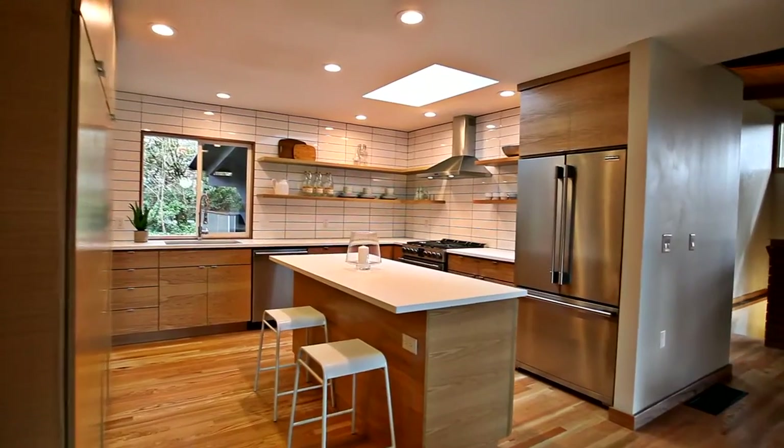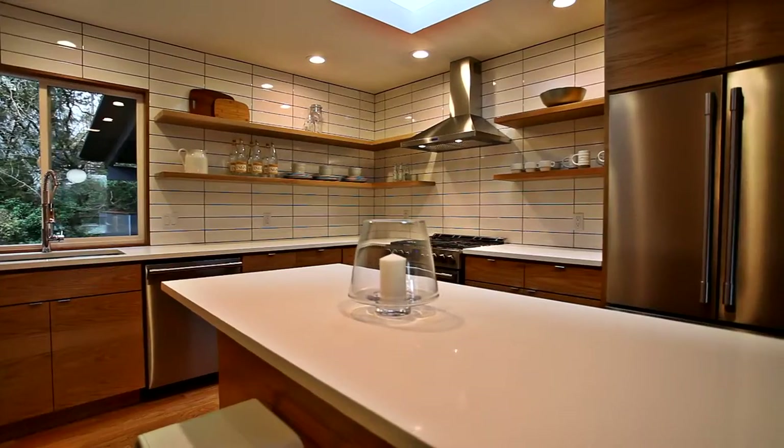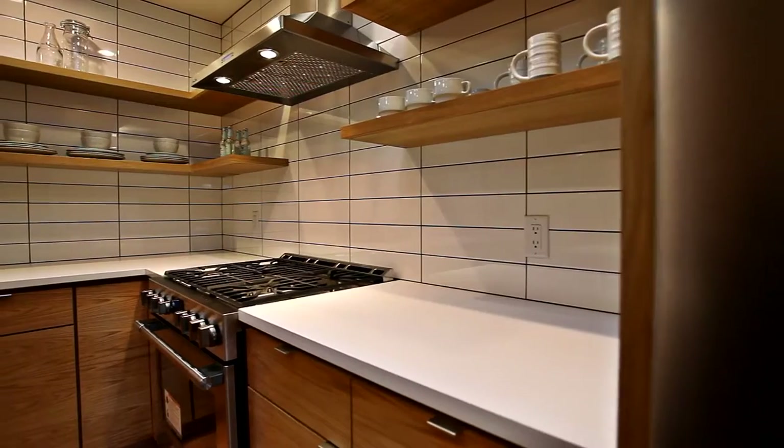The gourmet kitchen features quartz countertops, professional-grade appliances, beautiful white oak cabinetry, a tile backsplash, and a built-in pantry.